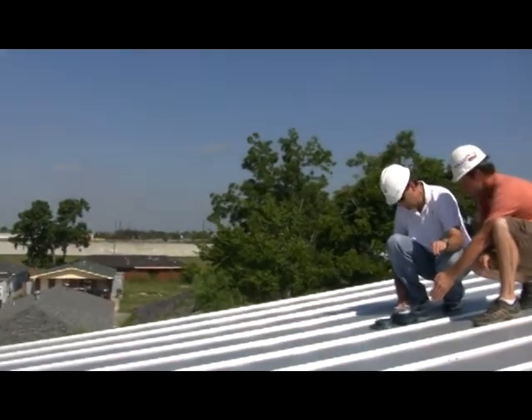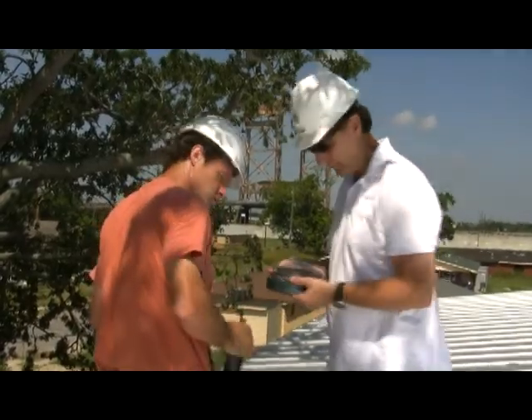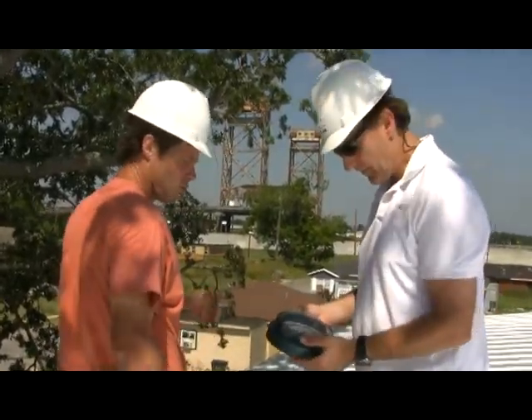The home at 1708 was a particularly challenging installation. The tree that meant so much to the community also shaded much of the rooftop.